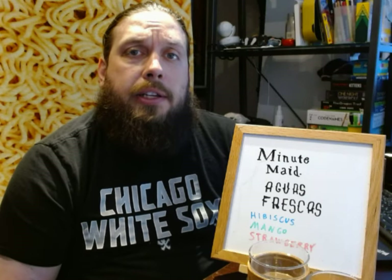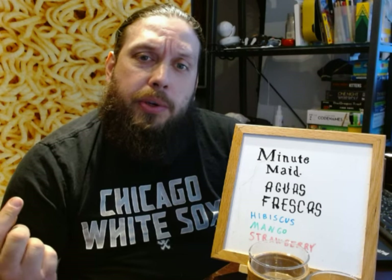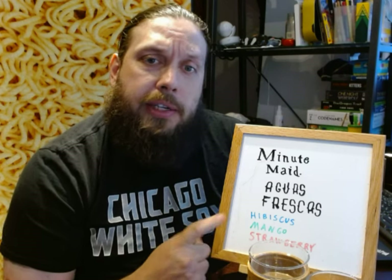Hello everyone, this is John. Welcome back to the Fat Hipster channel. Today we are going to be reviewing Minute Maid's new Aguas Frescas.